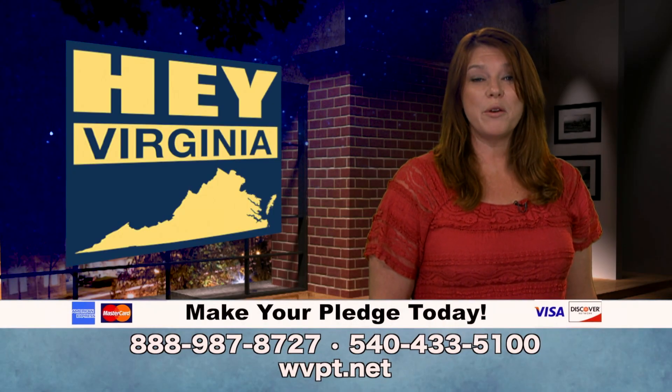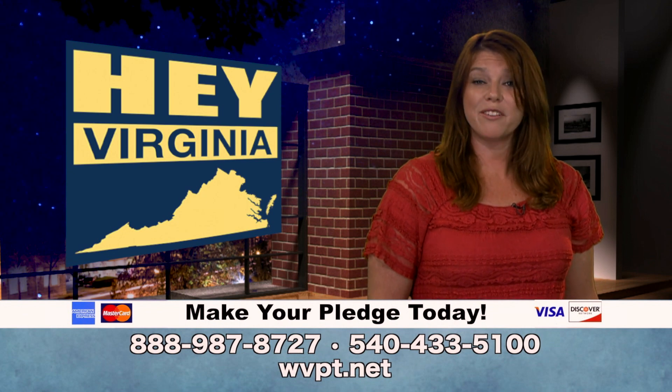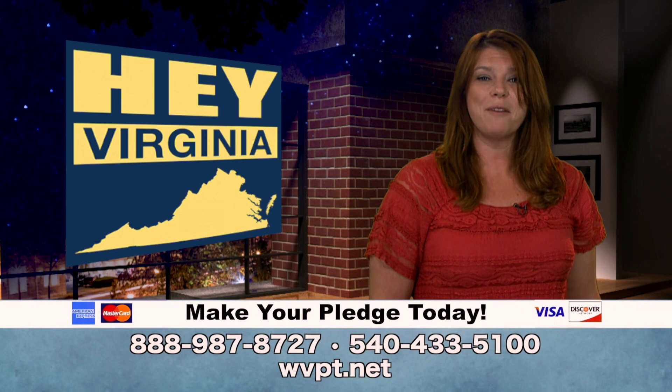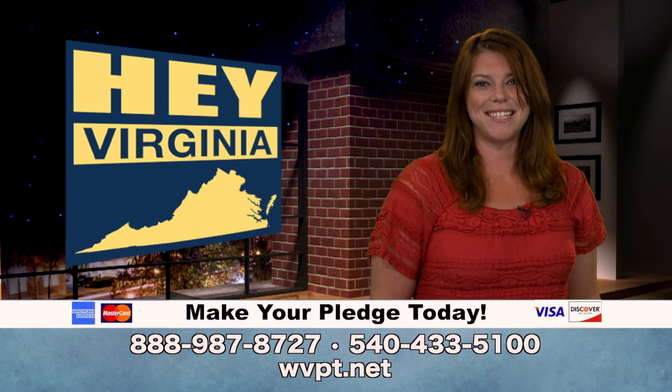Hey Virginia is a production of viewer-supported WVPT public media. WVPT relies on contributions from viewers like you. So if you appreciate this show and want to help us keep bringing it to you each month, please consider making a donation to support WVPT.